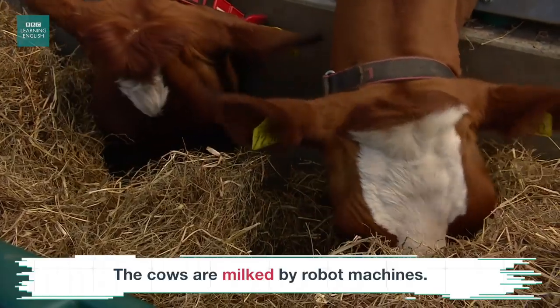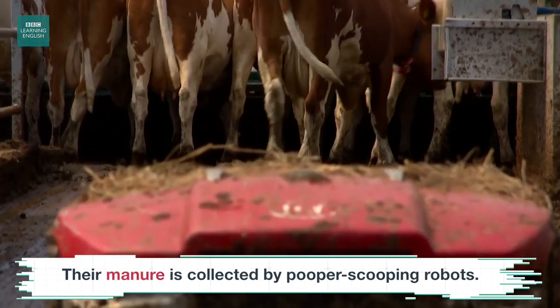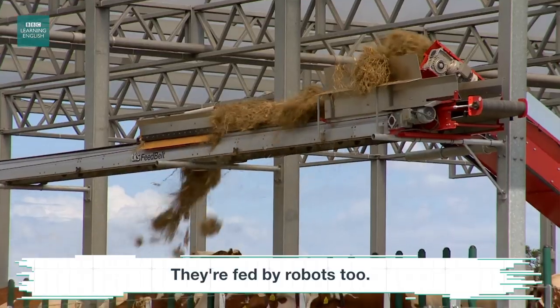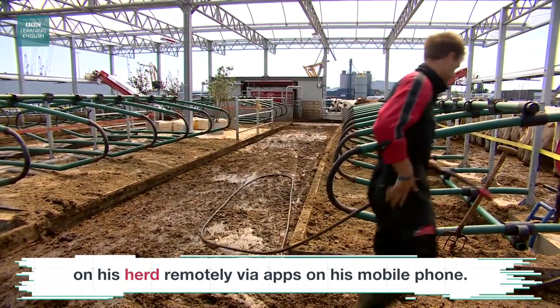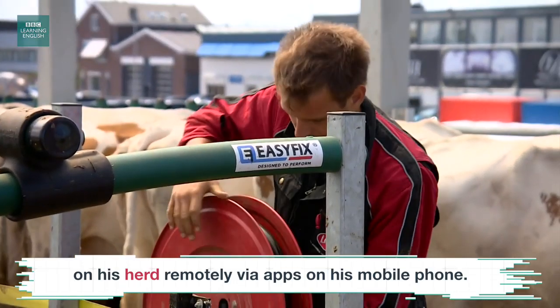The cows are milked by robot machines. Their manure is collected by pooper scooping robots. They are fed by robots too. The farmer lives nearby, but he can keep an eye on his herd remotely via apps on his mobile phone.